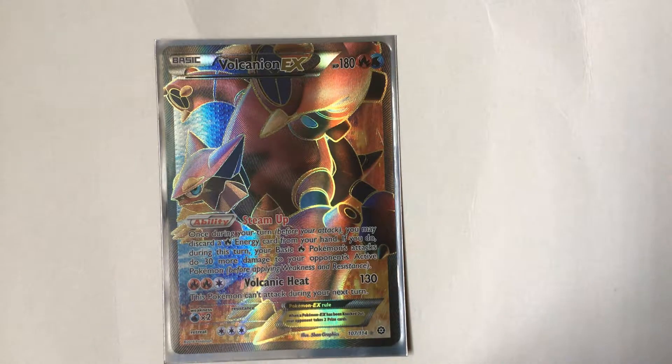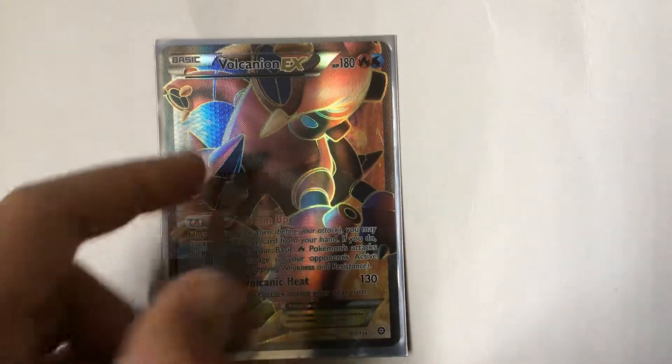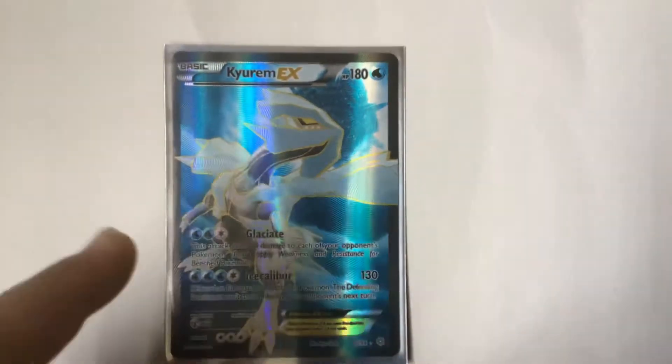Next is Volcanion full art EX. This is of course water and fire type. It's a really cool looking card — I love the gold, I love the red. You can kind of see the textures and it's a fire type, it's cool.